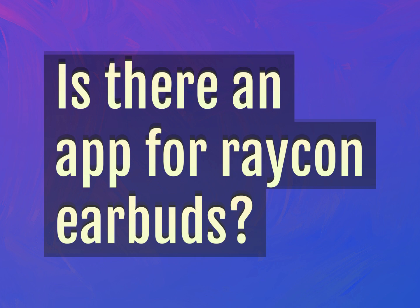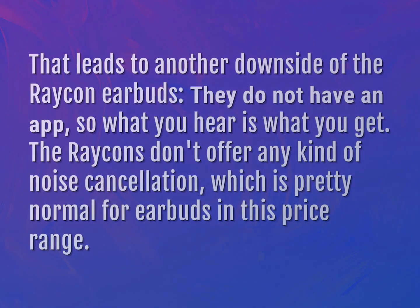Is there an app for Raycon earbuds? That leads to another downside of the Raycon earbuds — they do not have an app, so what you hear is what you get.